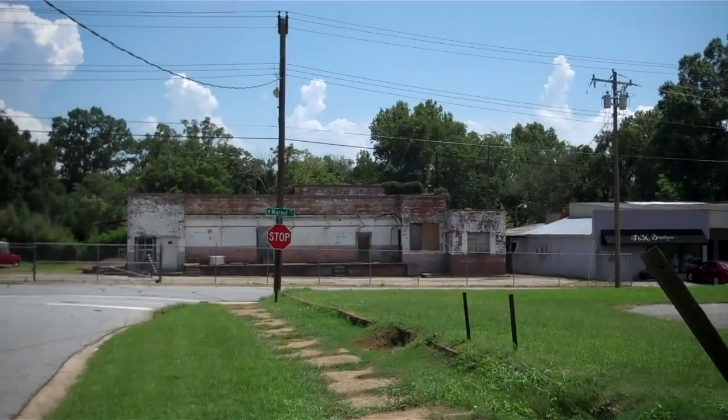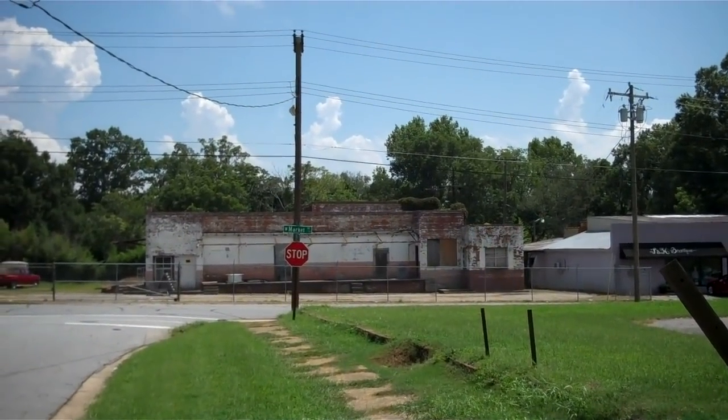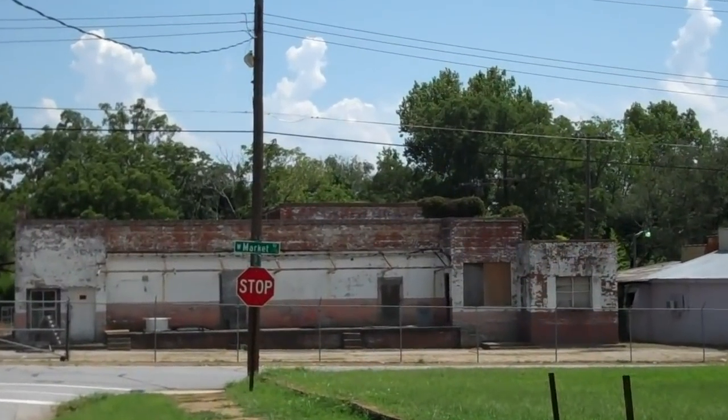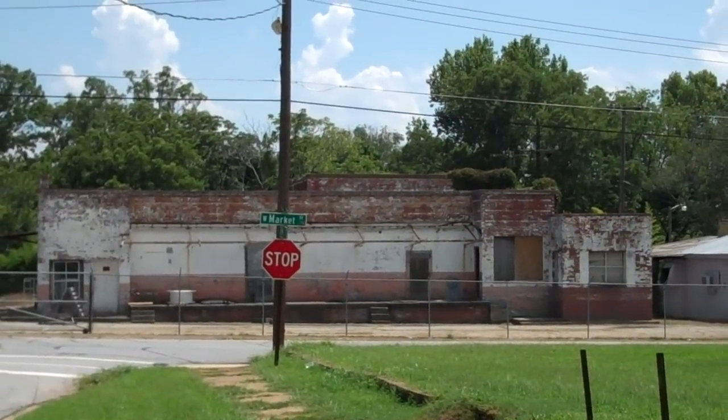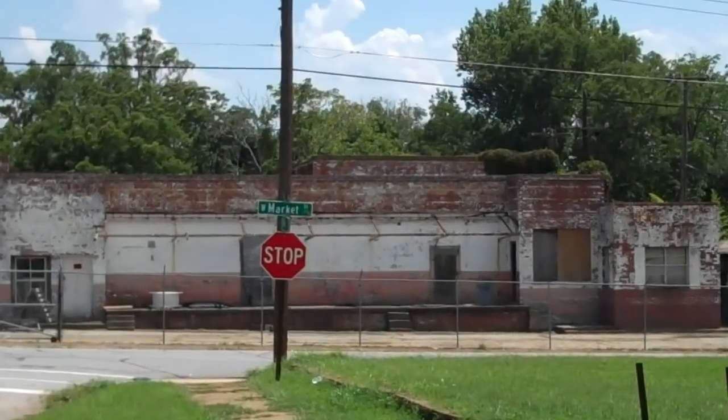And there's the old ice plant. It used to be an ice plant there — it's on Market Street. I can't remember the name, but it was an ice plant. Used to stay busy a lot.